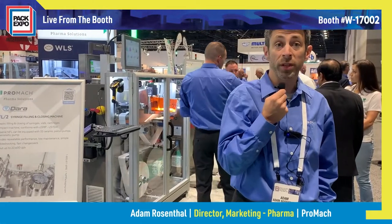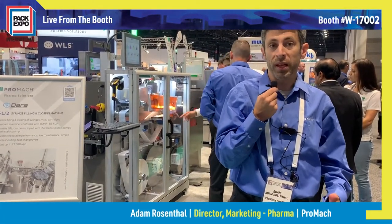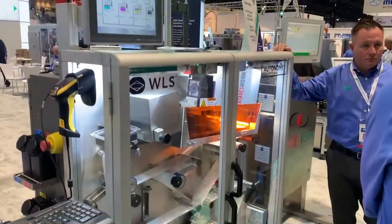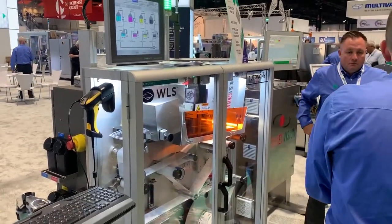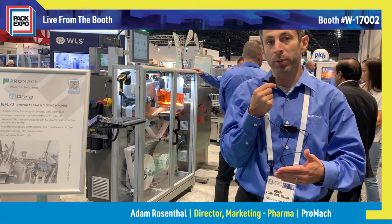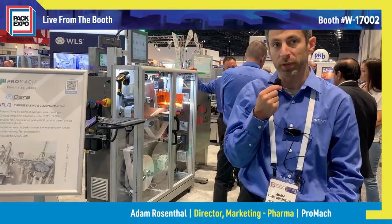Our vials and syringes have been filled and closed, and now they need labels. The labels for both the vials and the syringes are being printed on this machine called the Autonomy from WLS. The Autonomy is a standalone digital label printer that integrates the ability to print your artwork. It does full inspection, can print variable data, and can print lot sizes anywhere from one to a million.